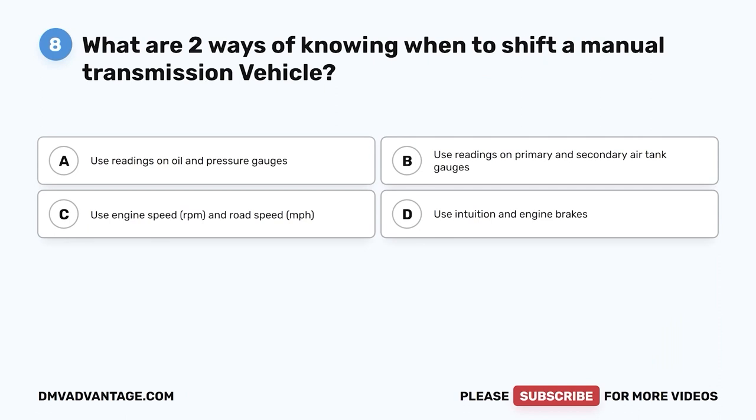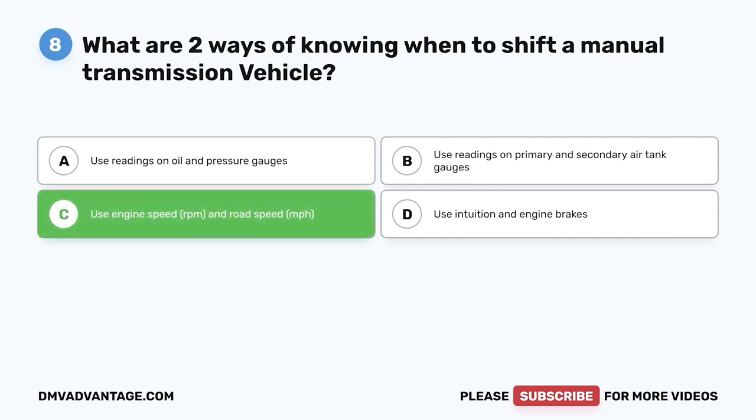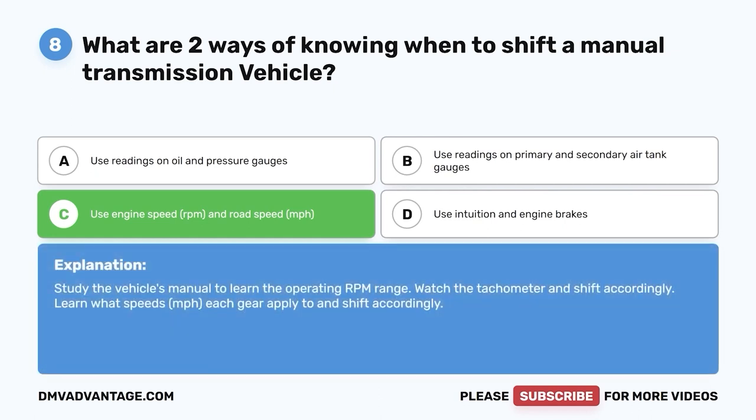Question eight: What are two ways of knowing when to shift a manual transmission vehicle? A, use readings on oil and pressure gauges; B, use readings on primary and secondary air tank gauges; C, use engine speed (RPM) and road speed (MPH); D, use intuition and engine brakes. The correct answer is C. Study the vehicle's manual to learn the operating RPM range. Watch the tachometer and shift accordingly. Learn what speeds (MPH) each gear applies to, and shift accordingly.